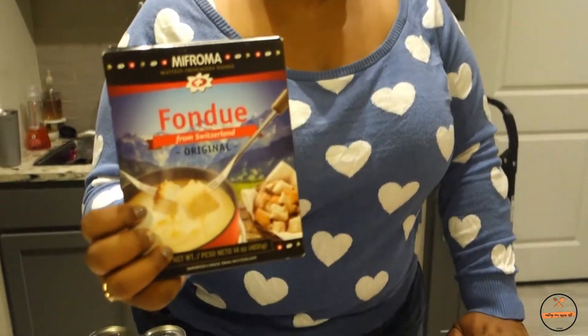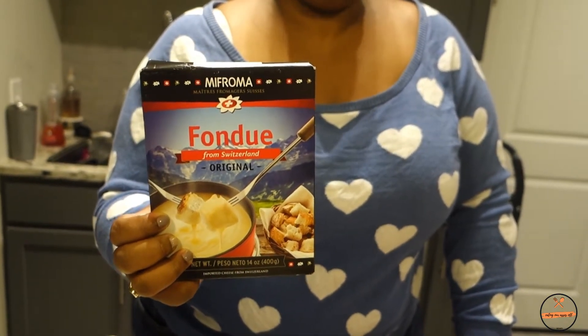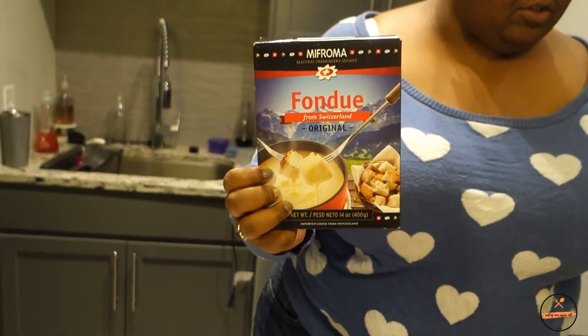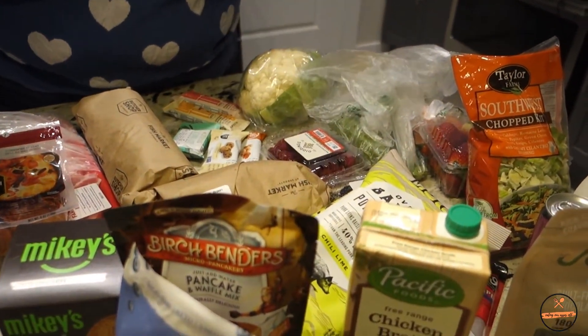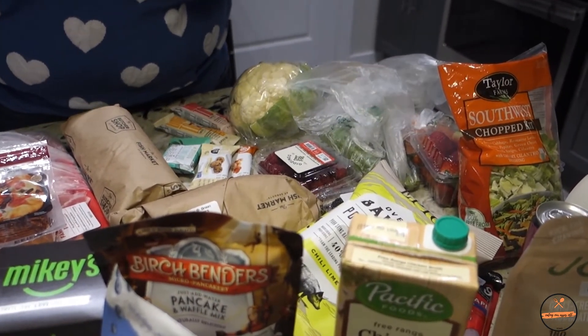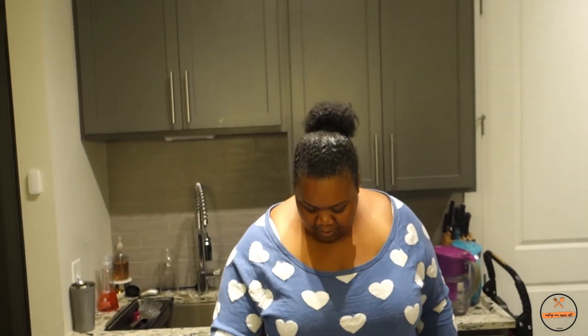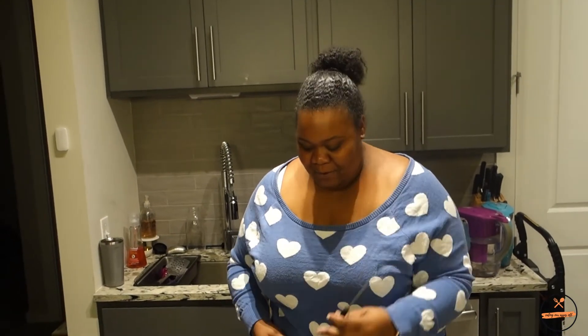We got a fondue cheese mix — the cheese is already blended together, you just drop it in the fondue maker. We like to use zucchini, cauliflower, sausage, and beef tips with it. We cook the meats and eat the vegetables raw, dipping everything in the fondue. I actually don't really miss having bread with my fondue.